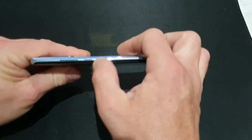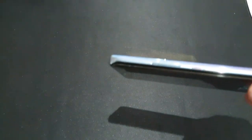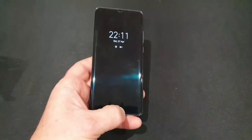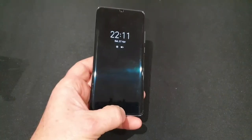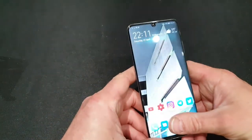For the buttons and power button there's a really nice little red accent on there as well, which I quite like.